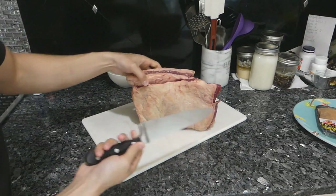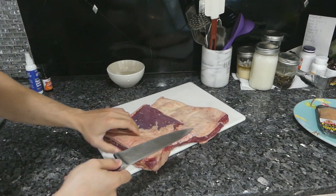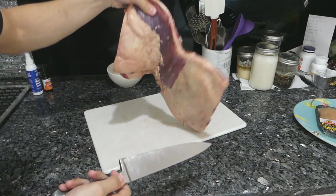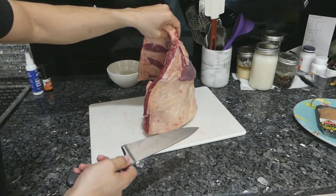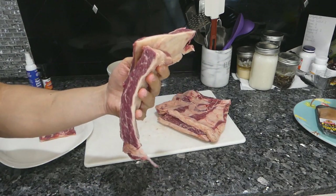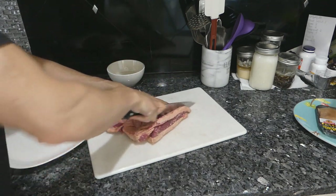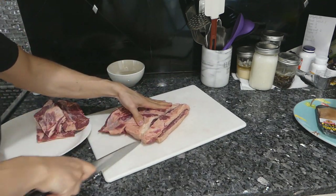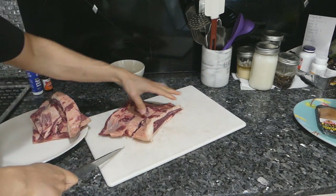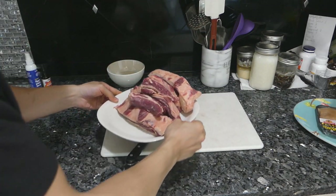Now this is a beef belly — what they would normally make bacon from if it was pork. The reason I like this cut so much is because it's super fatty, I don't have to add fat to it, and it's cheap. All I really do is cut this into strips. As you can see there's a lot of marbling; there won't really be a need for extra fat. This is a tougher cut, so if you cut it small against the grain, you could still eat it rare.